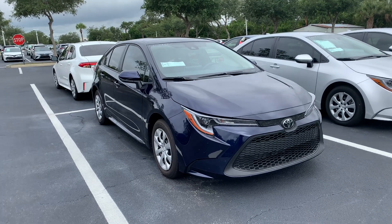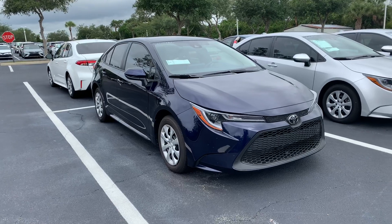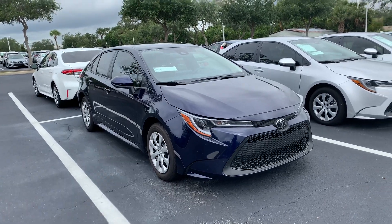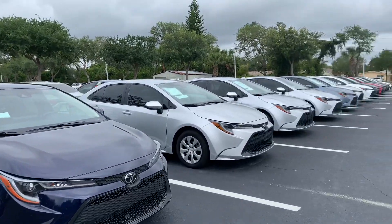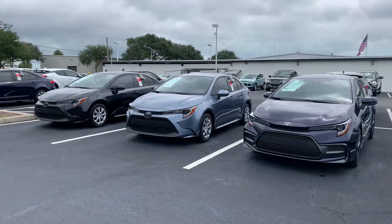Hey Jodi! This is Taylor with Toyota of Melbourne. I am standing in front of the 2020 Toyota Corollas here and want to make a quick walk-around video for you. As you can see, I have tons of Corollas here — tons of models and tons of colors to choose from.